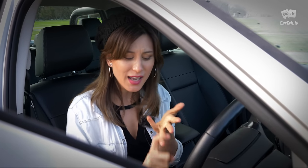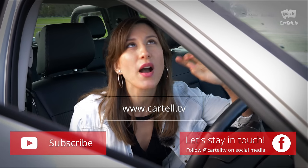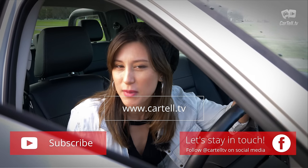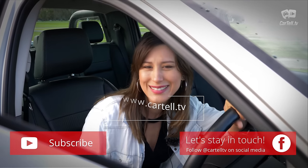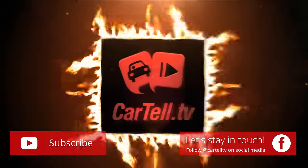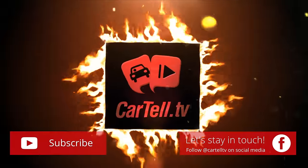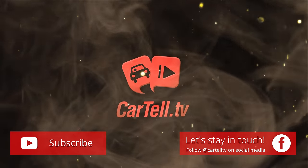Thanks for watching Cartel TV. Here at Cartel, we've got ourselves a utility month — we've got the Ranger, D-Max, BT-50, HiLux and Navara. Oh my lord! So if you love utilities, you are going to love Cartel TV this month. Stay tuned and peace for now. We'll see you next time.